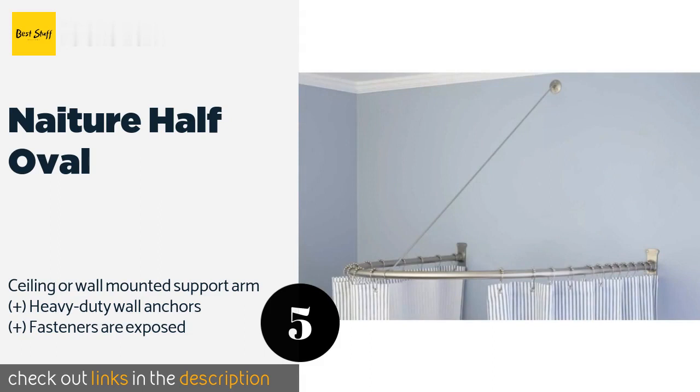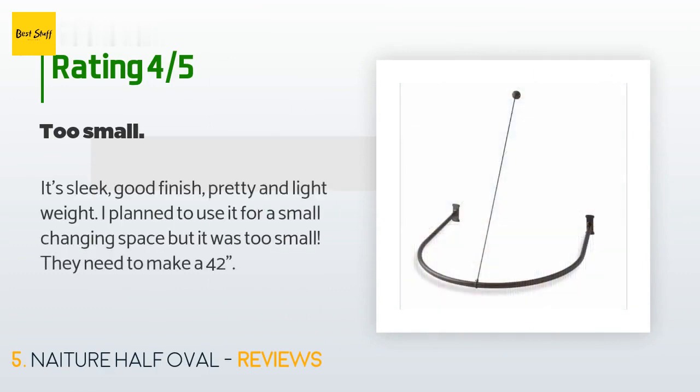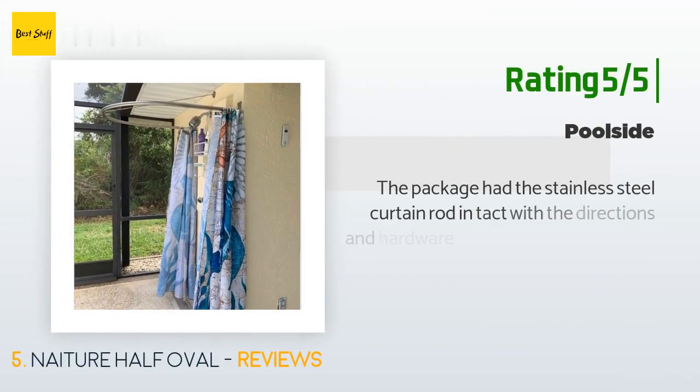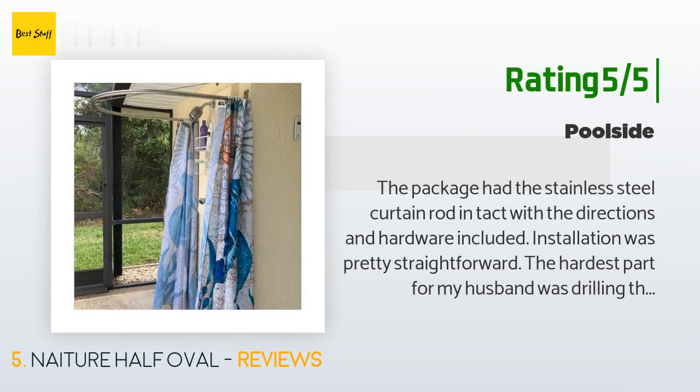There are 13 customer reviews for this product. The average rating is 4.3 stars. A customer said: "It's sleek, good finish, pretty, and lightweight. I plan to use it for a small changing space but it was too small — they need to make a 42-inch version." Another happy customer said: "The package had the stainless steel curtain rod intact with directions and hardware included. Installation was pretty straightforward. The hardest part for my husband was drilling through the concrete block stucco. This is installed outdoors around the shower head. There is room enough to shower and change out of swimwear. We are happy with the purchase."